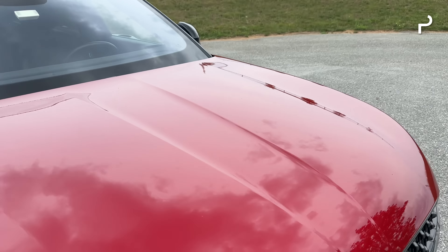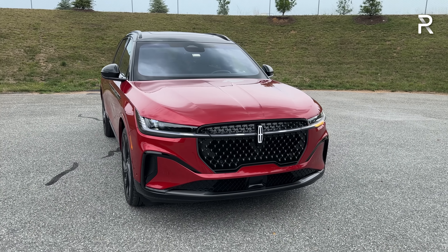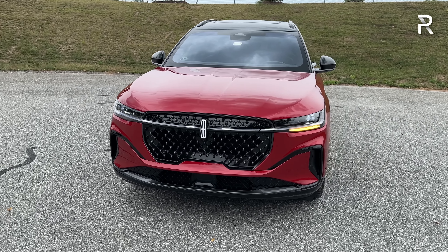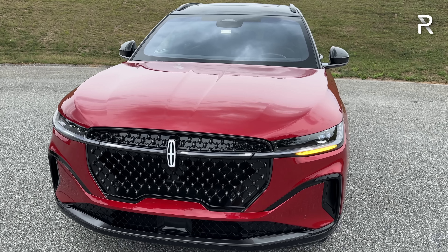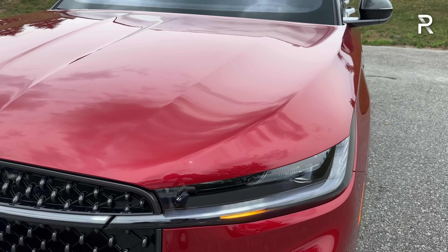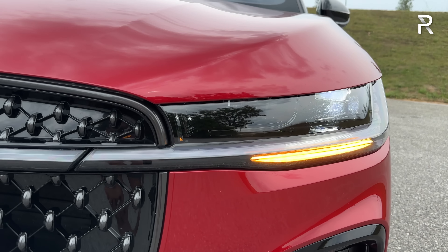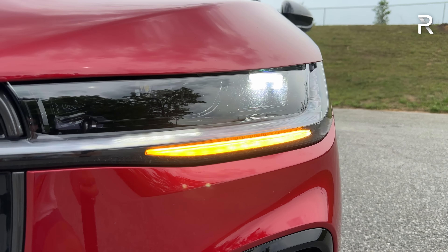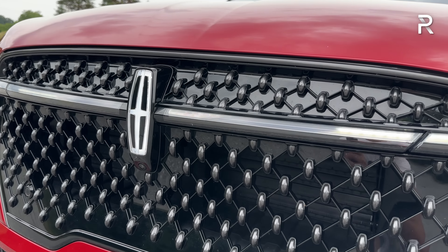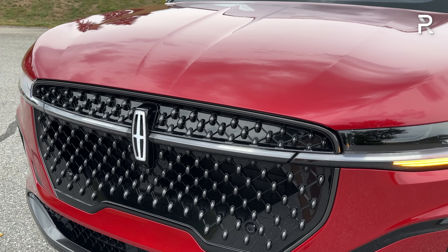Lincoln has gone through several exterior design trends, but with this new Nautilus they've finally introduced something that's going to stick. It looks elegant, modern, futuristic, and much more aggressive and masculine compared to the previous generation. This exclusive Reserve trim color is called Red Carpet Metallic — a bold, crystal-y red similar to Mazda's Soul Red Crystal. The Reserve 3 package includes upgraded full LED headlights with LED daytime running lights, turn signals, and an LED light bar through the grille illuminating the Lincoln Star logo. The vehicle does a welcome sequence dance when you approach at night and a goodbye dance when you walk away.